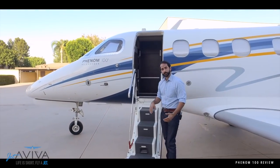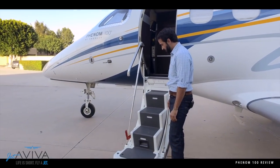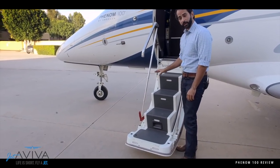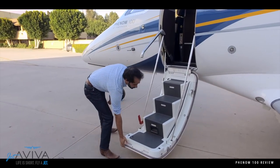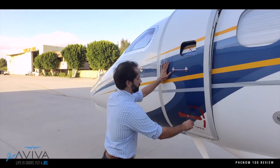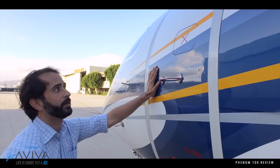It's quite wide so you can get baggage and people on without having to squeeze in, and of course the steps are pretty sturdy. It's a real nice way to get into the aircraft. And of course when it's time to go, just pop that open right there, grab the door like so, and it's closed. That's it.